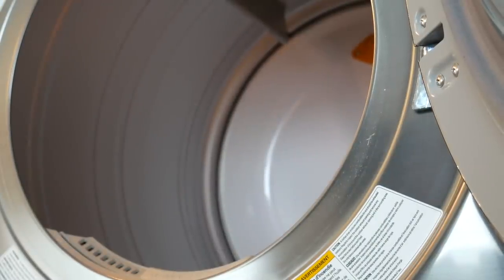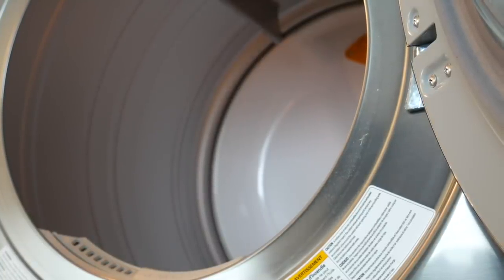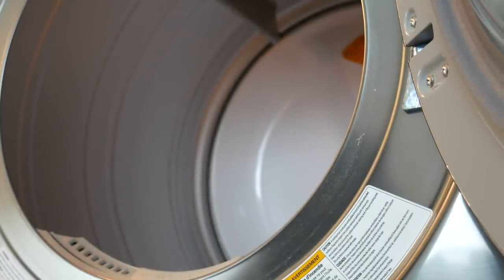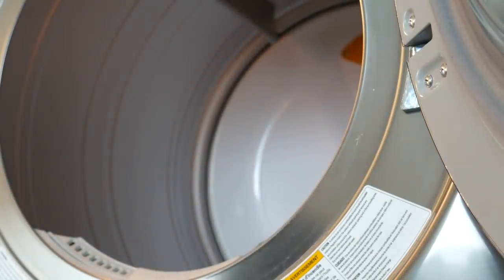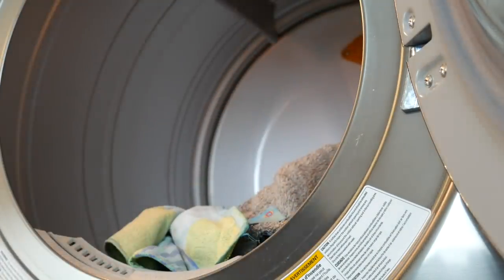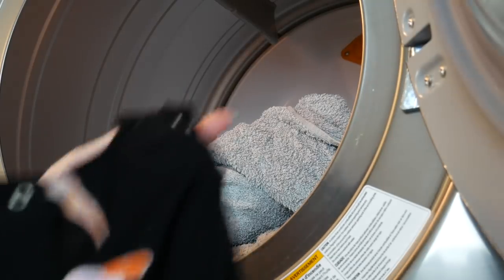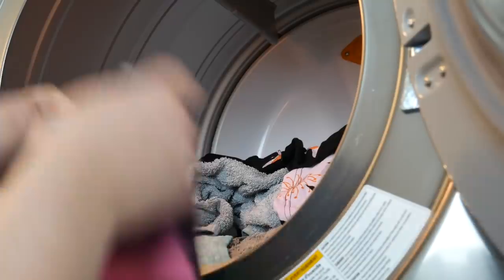Our clothes are all washed and now they're ready to go into the dryer. I can already smell the wonderful scent of the ginger mango line with the detergent and fragrance boosters — it smells so good. Let's load everything in. This is that gown — I'll show you up close when we get to the folding. And last are the dish towels.